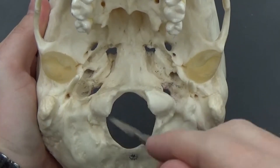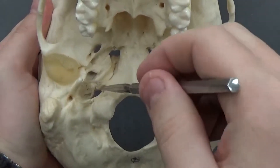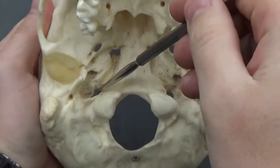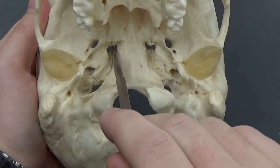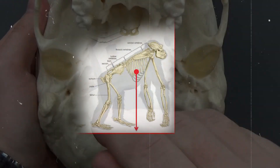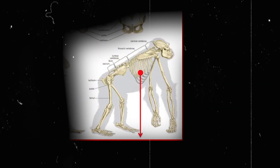This positioning is crucial for balance. In contrast, apes, who primarily move by knuckle walking, have a foramen magnum at the rear of the skull, aligning the head in front of the body to optimize balance while on all fours. The forward-positioned foramen magnum in the Taung Child indicates that the head is balanced directly above the spine — a clear adaptation for upright walking.